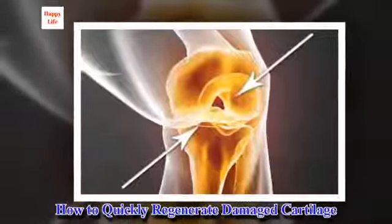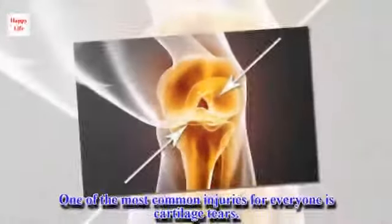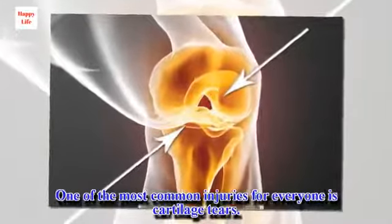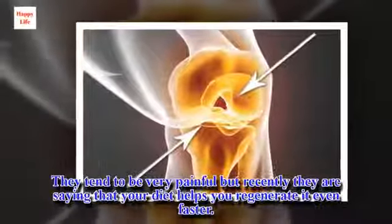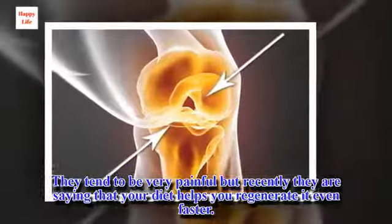How to Quickly Regenerate Damaged Cartilage. One of the most common injuries for everyone is cartilage tears. They tend to be very painful, but recently they were saying that your diet helps you regenerate it even faster.